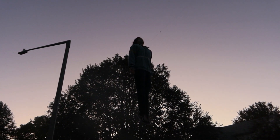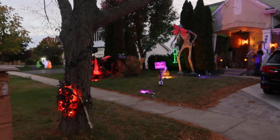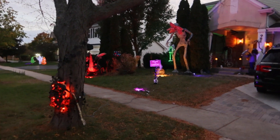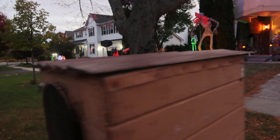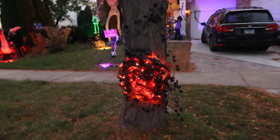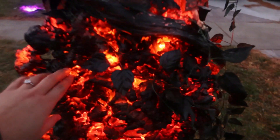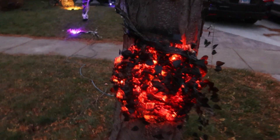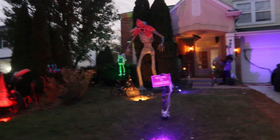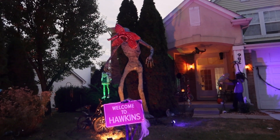I wish there was more daylight so I could see Max more clearly. OK everyone, so this is our Halloween decoration from the view from the street. They did a Stranger Things theme mostly — Mike put some lighting, it looks like a burnt fire, pretty cool. Wood-looking, and then 'Welcome to Hawkins.' I don't want to play music because that'll just get copyrighted, so what's the point right?